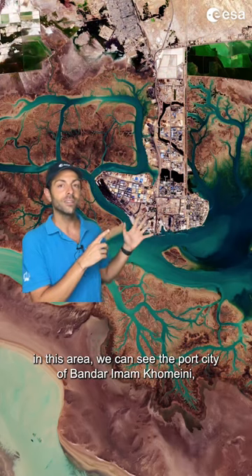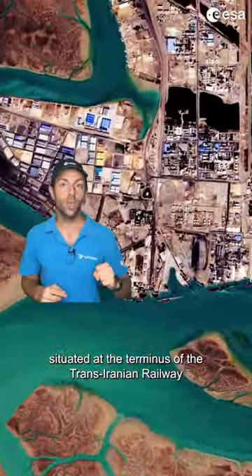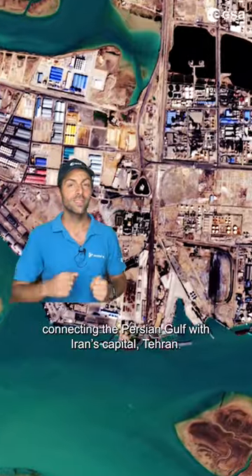In this area we can see the port city of Bandar Imam Khomeini, situated at the terminus of the Trans-Iranian Railway connecting the Persian Gulf with Iran's capital, Tehran.